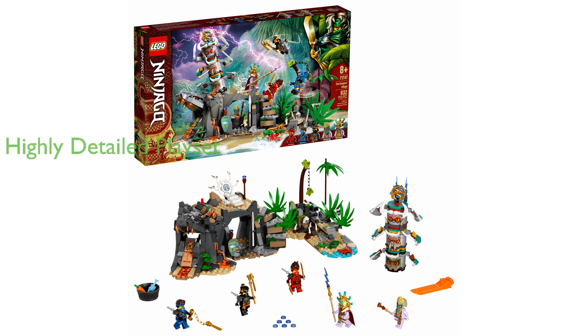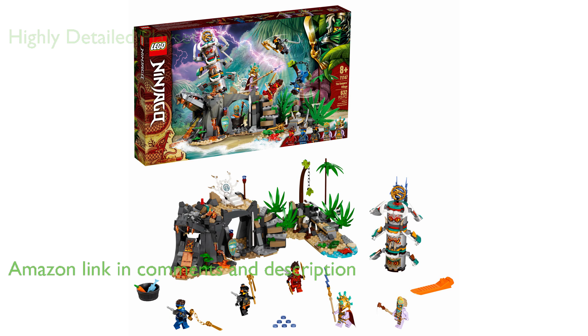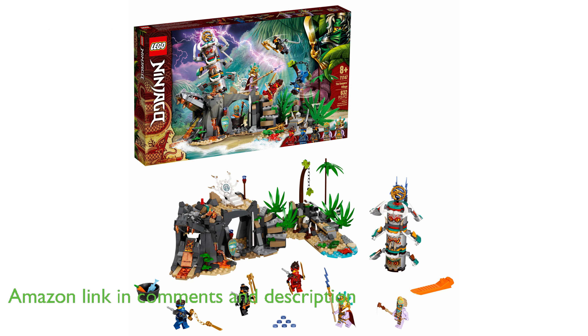The LEGO Ninjago 71747 Keeper's Village is a highly detailed and interactive playset that allows kids to reenact exhilarating battle scenes from the LEGO Ninjago TV series.